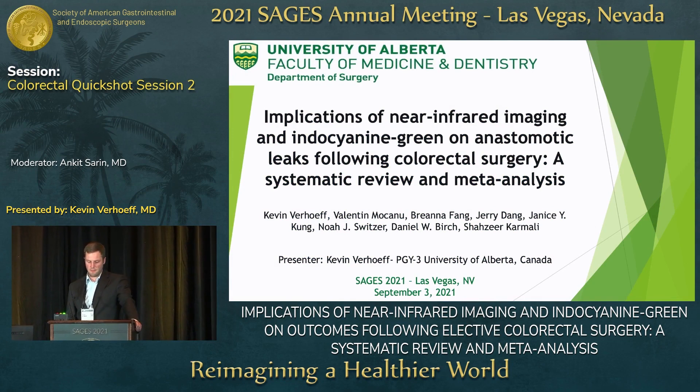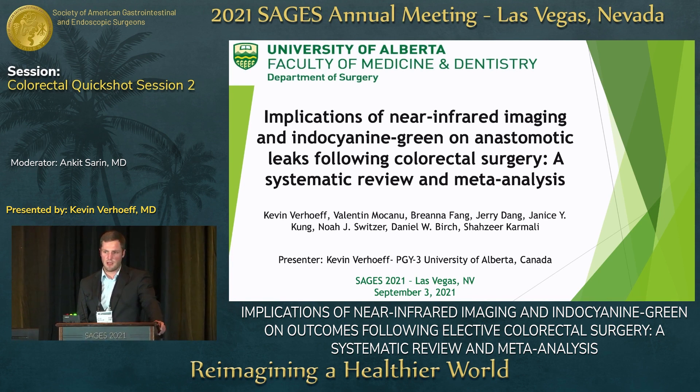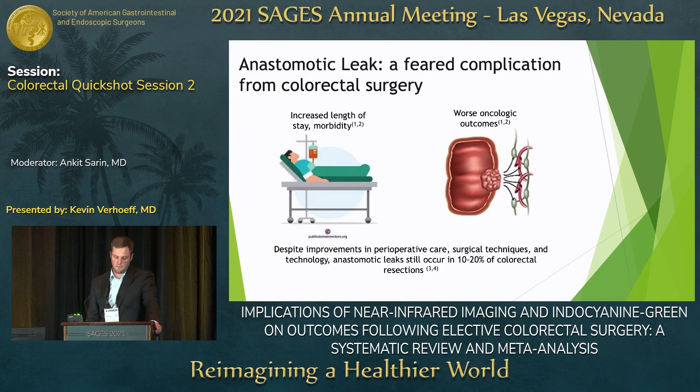Hi everyone, my name is Kevin Verhoff. I'm one of the general surgery residents at the University of Alberta. Thanks for taking the time on the closing day of STAGES to hear about our systematic review and meta-analysis evaluating the outcomes of elective colorectal surgery with indocyanin green. I have no relevant disclosures.